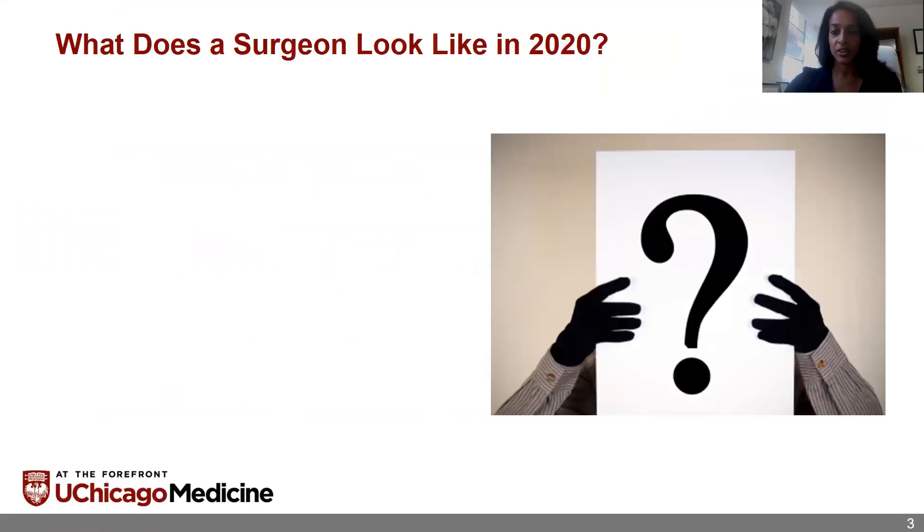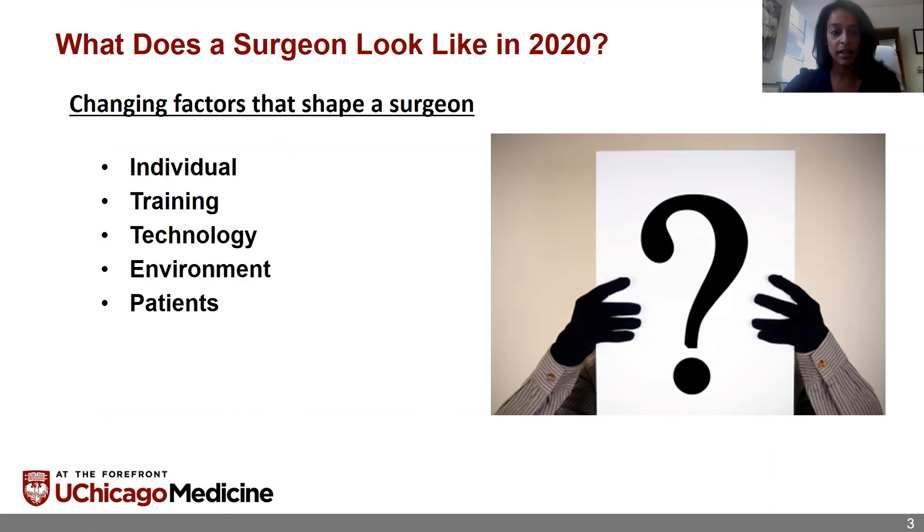So what does a surgeon look like in 2020? The more I thought about this, it's about what really shapes a surgeon and what makes a surgeon who they are and what they look like. I was thinking about changing factors that can impact what a surgeon looks like. There are a lot of different things that go into it, but I broke it down into five key topics.